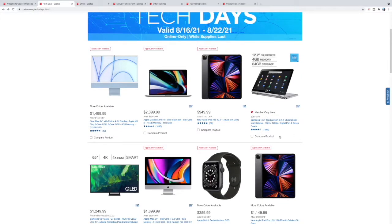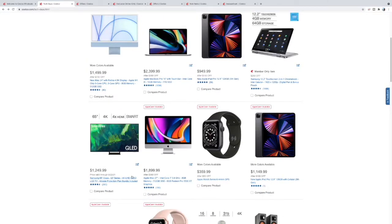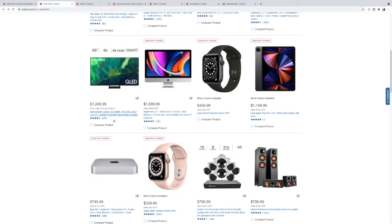Right over here you have the 65-inch QLED for $1,249 — that actually looks like a pretty good deal too. If you want some Intel iMacs, $1,849 gets you the 27-inch versus 24-inch here.